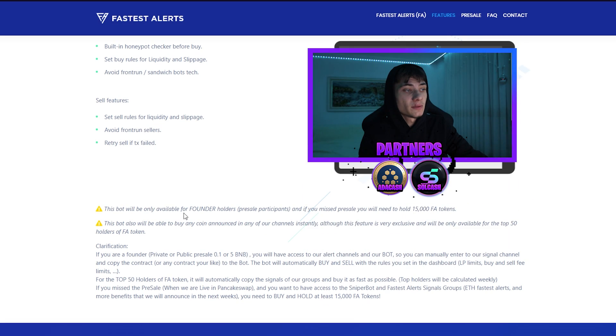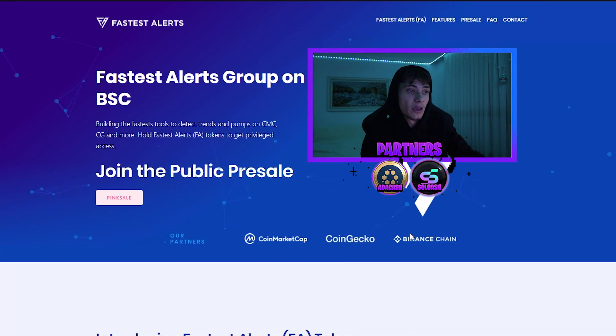For sell features, you can set sell rules for liquidity and slippage — so whenever liquidity hits a threshold, you will automatically sell. It also avoids front-running sellers and will retry the sell if the transaction fails. Note: this bot will only be available for founder holders and pre-sale participants. If you missed the pre-sale, you will need to hold 15,000 FA tokens. The feature to automatically buy any coin announced in the channel will only be available for the top 50 FA token holders.